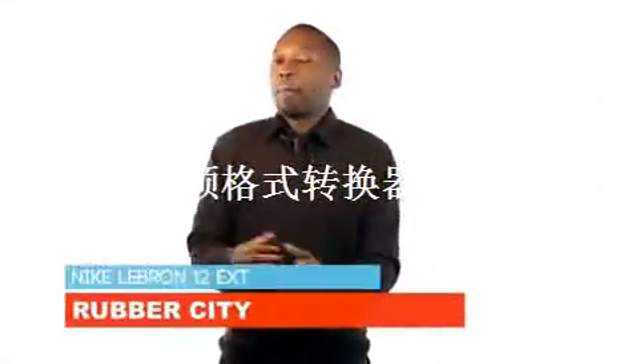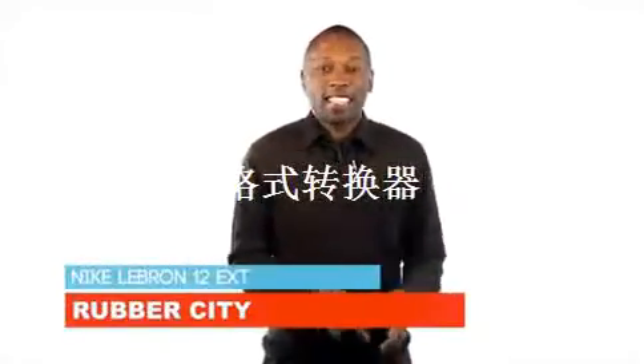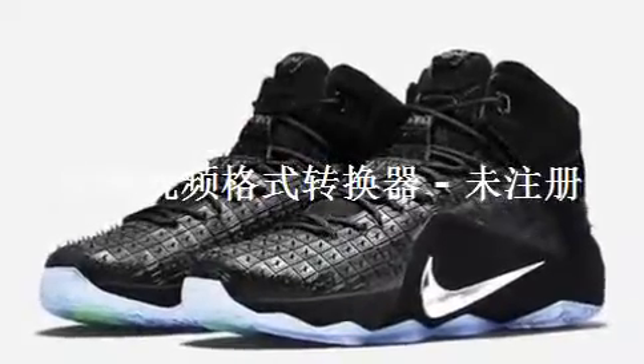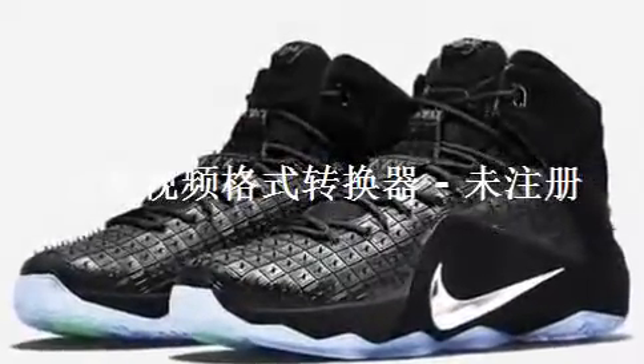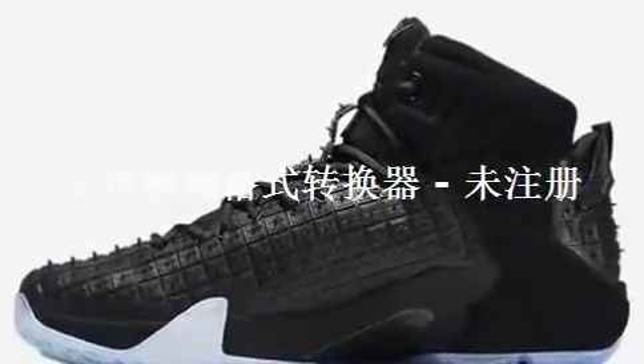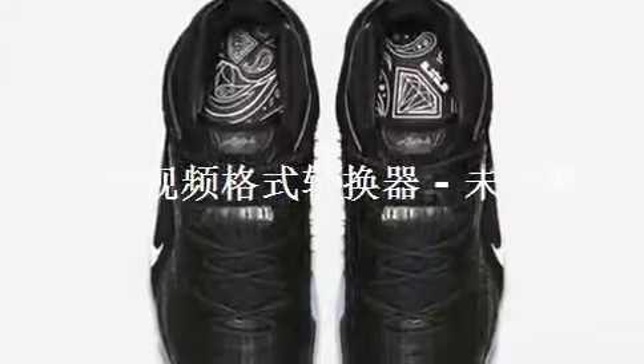Last but not least, we get some better images of the LeBron 12 EXT Rubber City. Something that I didn't notice as much last time I showed you these pictures was the metallic silver Nike Swoosh against the all-black upper. Inspired by Akron, Ohio's nickname, Rubber City, the upper is inspired by tire rubber in this dope black upper.